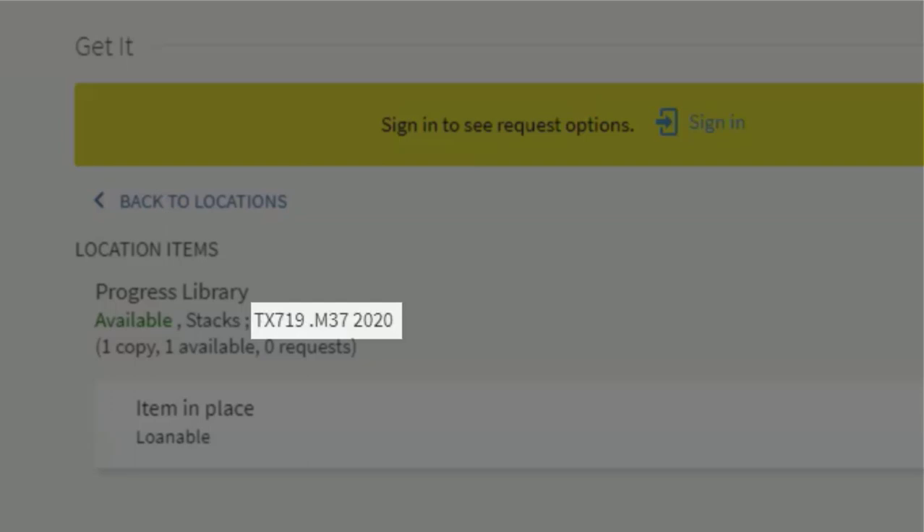Here's a general rule of thumb. You read the first part in alphabetical order and then the second part as a whole number. The next section contains both a letter and a number and refers to the author. The final number tells you the year that the book was published.